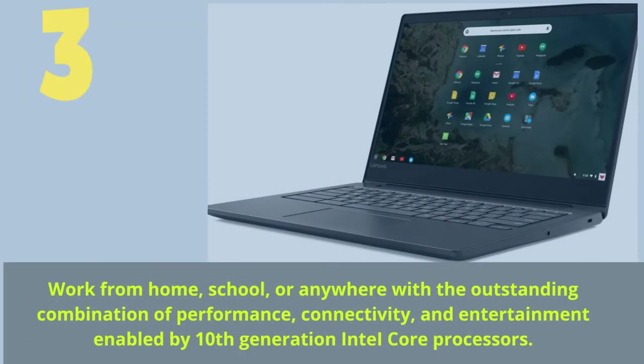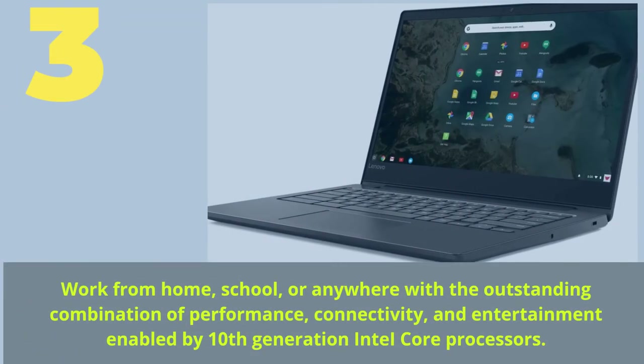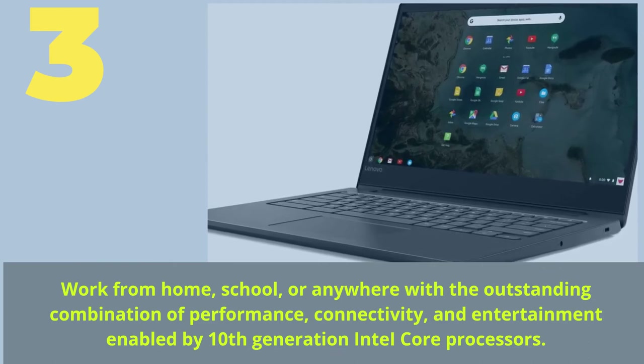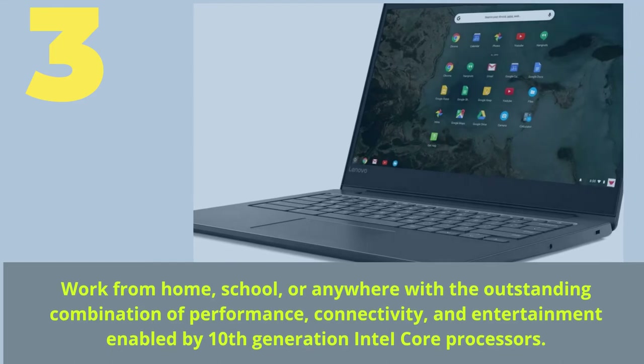Number three: work from home, school, or anywhere with an outstanding combination of performance, connectivity, and entertainment, enabled by 10th generation Intel Core processors.